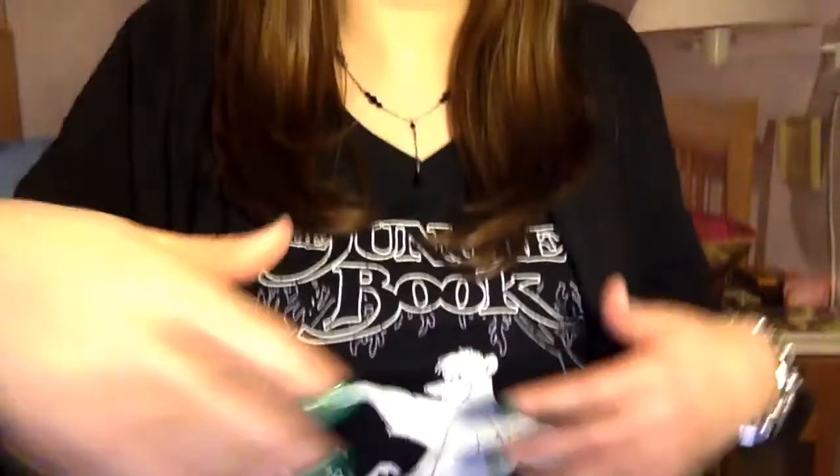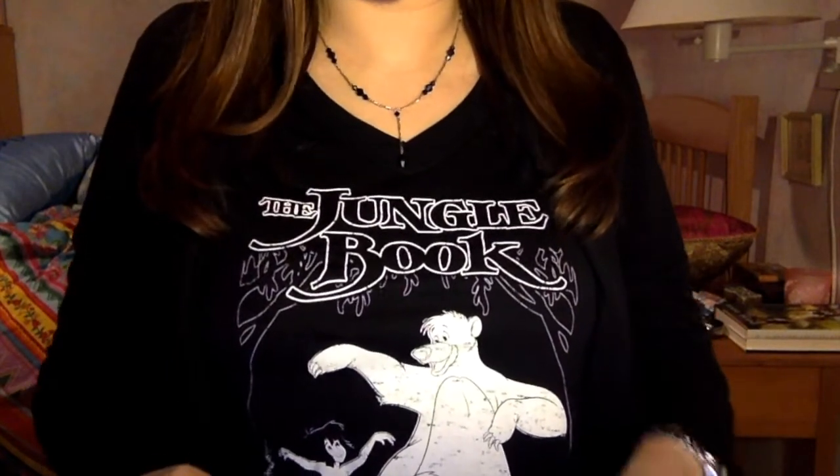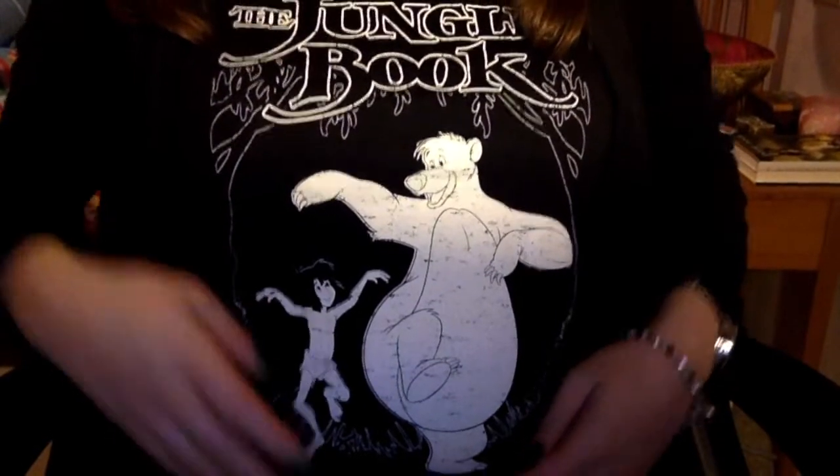I also wore my new Disney Jungle Book shirt from Hot Topic because I haven't worn this one yet and it's super comfortable and really cute. I decided to wear it all black with leggings today. I wore my Lady and the Tramp shirt last week, so I wore the Jungle Book shirt today.